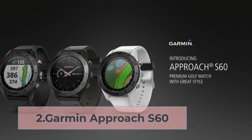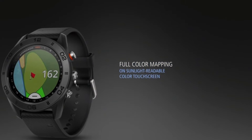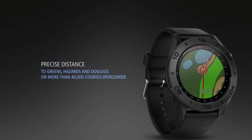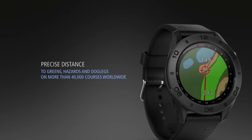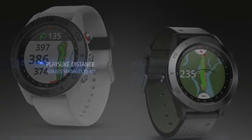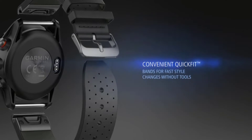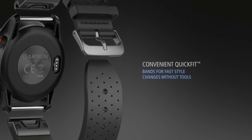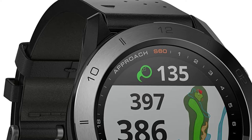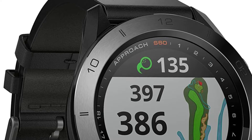At number two: the Garmin Approach S60. If you're looking for a premium golf watch but don't need the latest and greatest, you could opt for the Garmin Approach S60. You'll save about $100 off the S62, based on Garmin's pricing as of February 2021, and still get a feature-packed watch. The new feature that most customers really loved is its multi-activity tracker, making it useful not only for golf but also for running, swimming, biking, even snowboarding, and rowing.